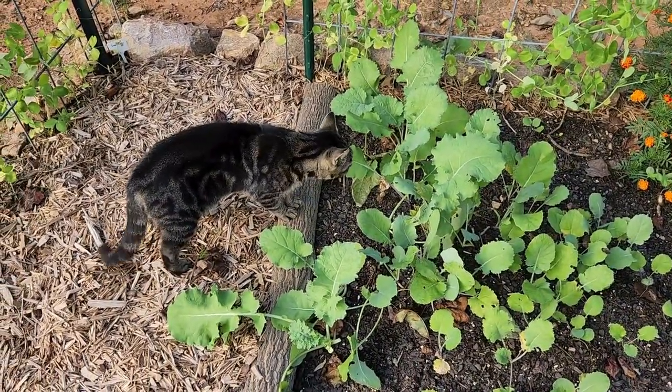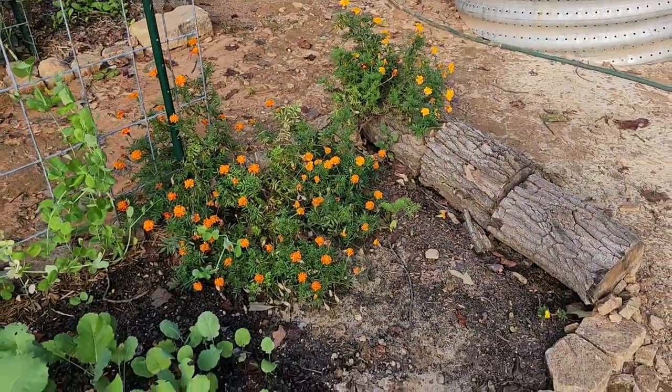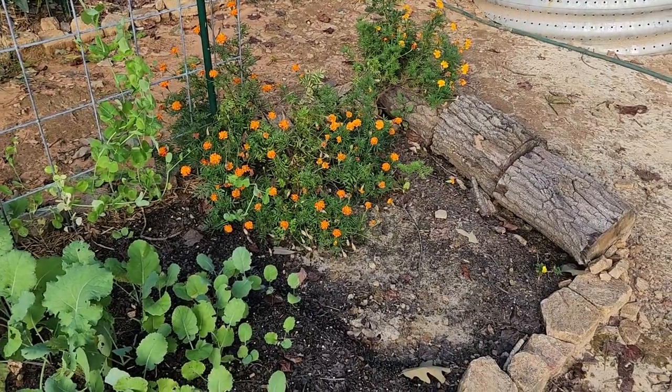Hey, garden kitty — who's the baby girl? And all of my zinnias that were in here have been blown over from the hurricane as well.